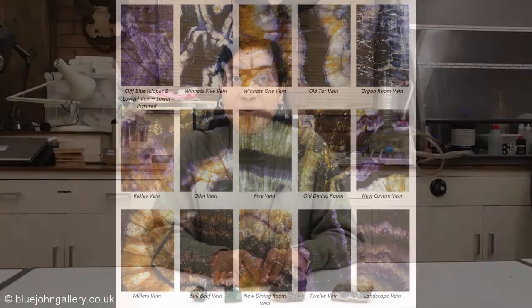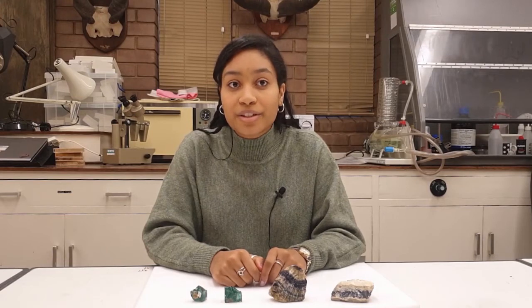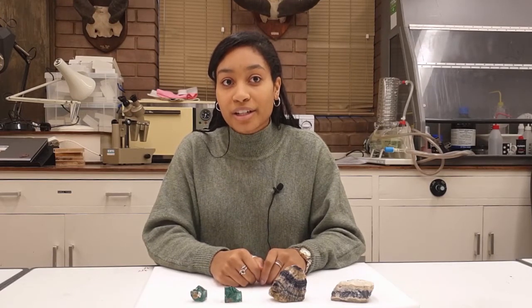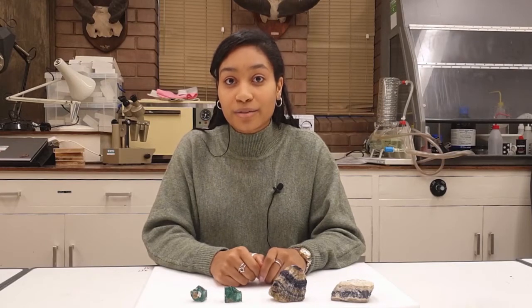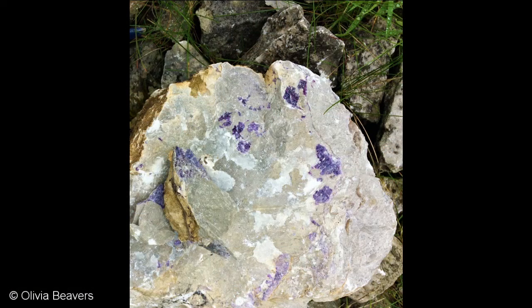The mineral veins, which vary in thickness and length, were formed from hydrothermal fluids, which are extremely hot fluids. They pass through the fractures and cracks in the rock, and as the fluid cools, the minerals within the hydrothermal fluids begin to precipitate out and form crystals. Smaller flecks of purple and yellow fluorspar can be found on the outer face of the Castleton limestone rocks as well.